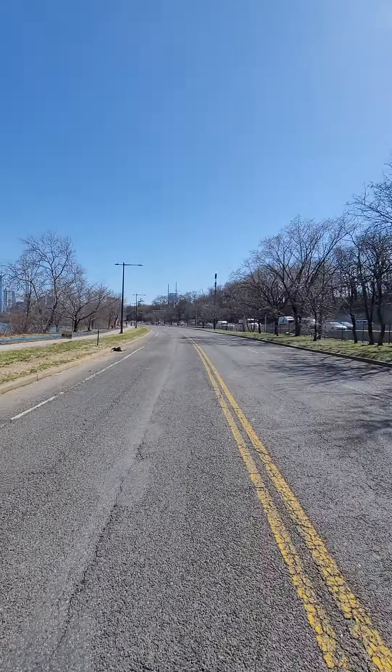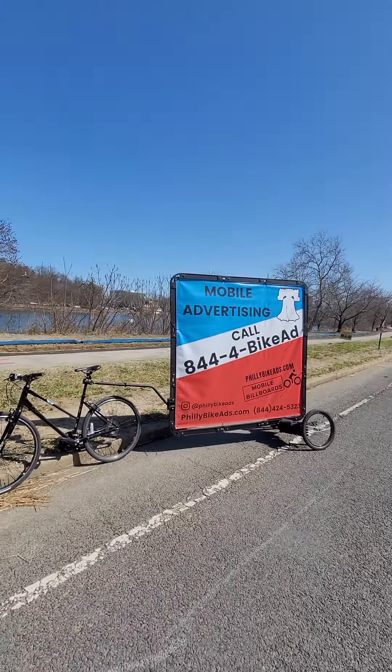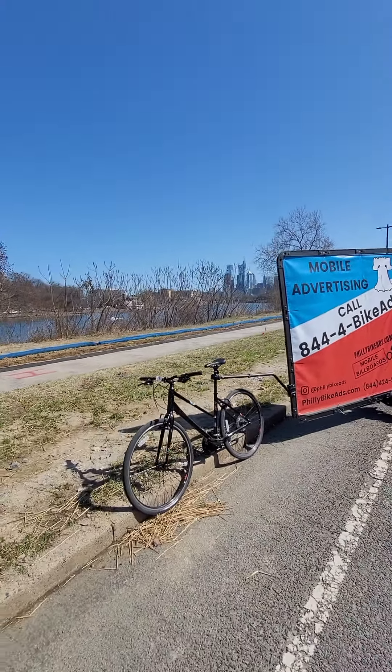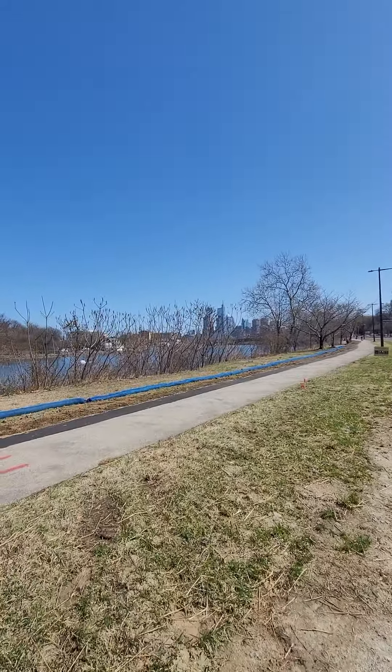We're here on MLK Boulevard right next to 76. We have our 70 inch by 70 inch banner out today. It's a beautiful day — Monday here in Philadelphia.